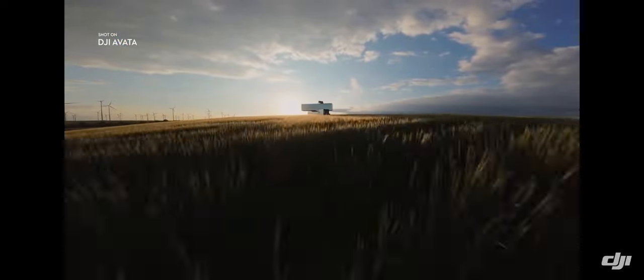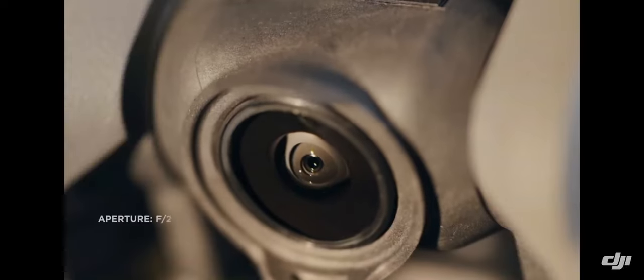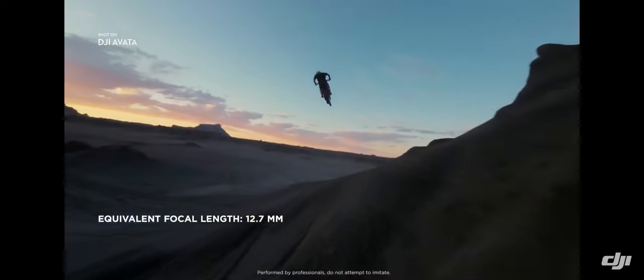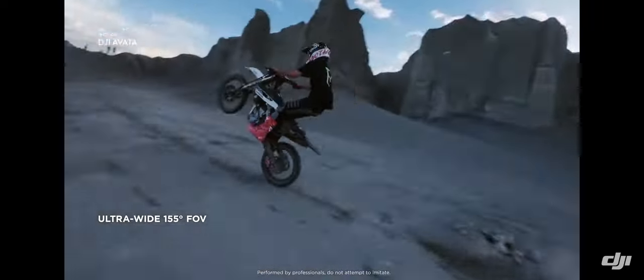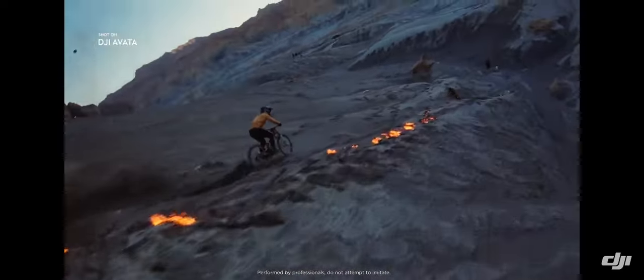DJI Avada brings high-quality imagery to every flight. The integrated camera system features an upgraded sensor. Totally immerse yourself and your audience by using the ultra-wide field of view. Capture cinematic footage in 4K resolution.